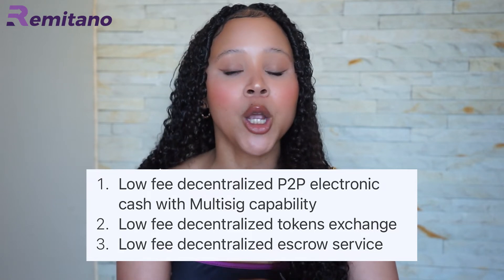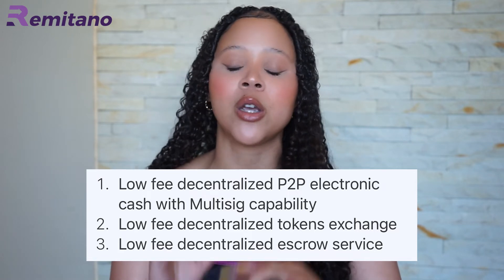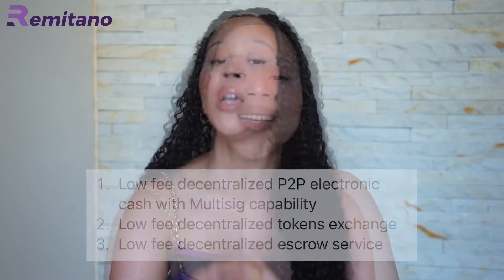If any of these are not making sense, make sure to watch till the end of this video and your questions will be answered. So if you believe in the future appreciation of the value of the Remitano network, then being an early holder of the RENEC tokens will give you an advantage.